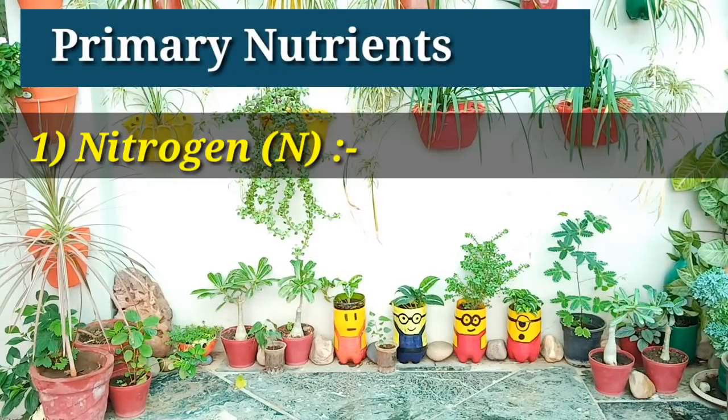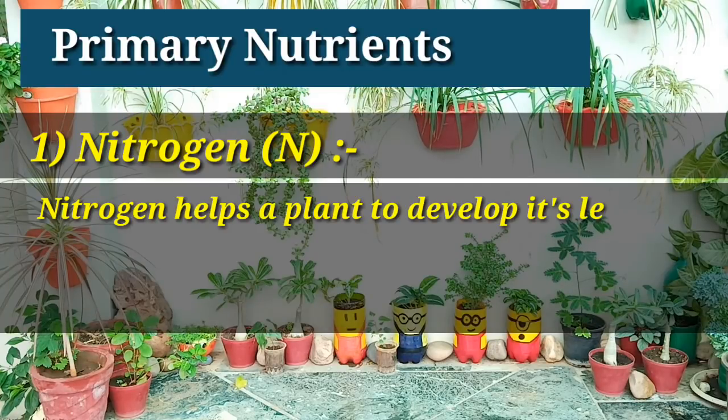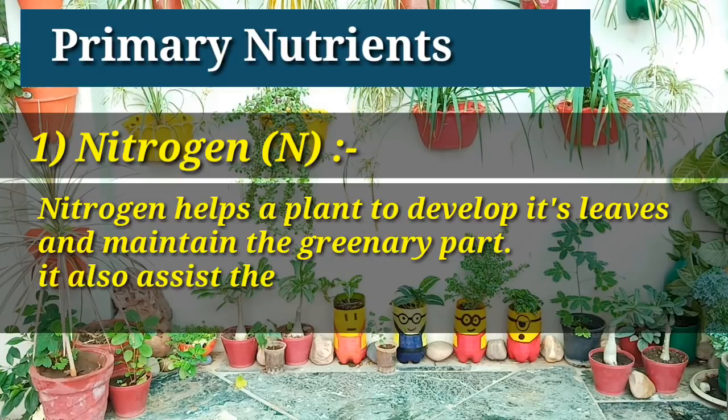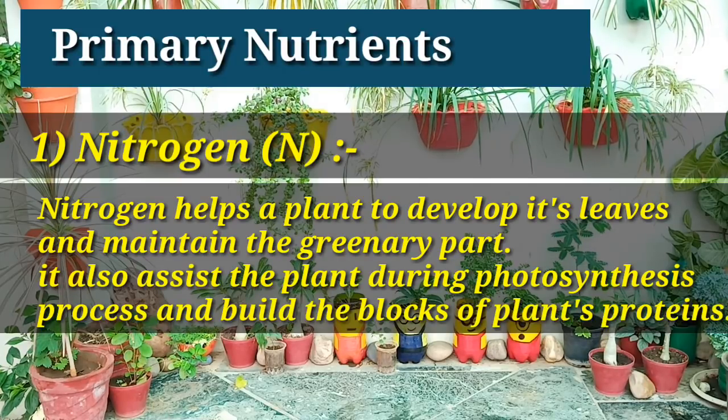The first nutrient's name is nitrogen. Nitrogen helps a plant to develop its leaves and roots, and it also helps a plant to produce more flowers and fruits.